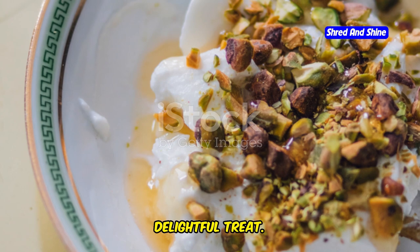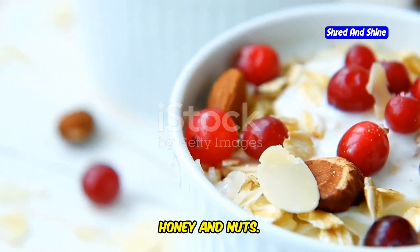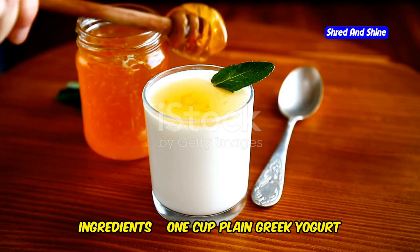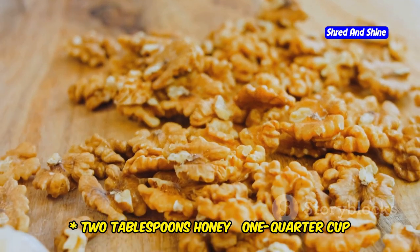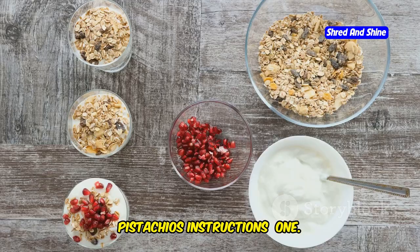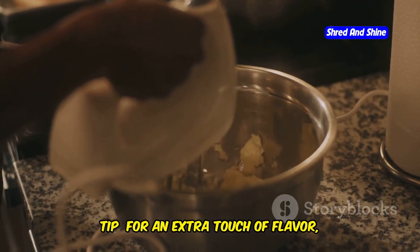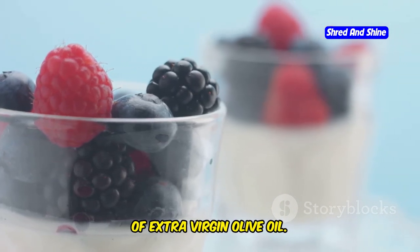Greek yogurt with honey and nuts — a delightful treat. Let's end on a sweet note with a classic Mediterranean dessert: Greek yogurt with honey and nuts. It's a simple yet satisfying treat that's perfect for a light, refreshing dessert or a healthy snack. Ingredients: 1 cup plain Greek yogurt, 2 tablespoons honey, a quarter cup chopped walnuts, and a quarter cup chopped pistachios. Instructions: In a bowl, combine the Greek yogurt, honey, chopped walnuts, and chopped pistachios. Mix well to combine. Tip: for an extra touch of flavor, add a sprinkle of cinnamon or a drizzle of extra virgin olive oil.